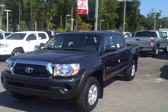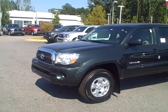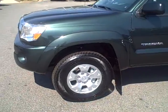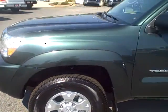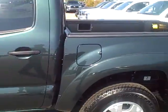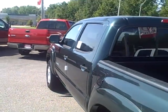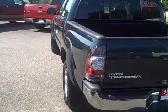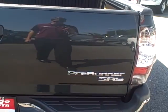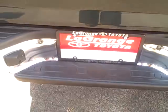Alright, here's the 2011 Toyota Tacoma. It has got the alloy wheels on there. Freerunner SR5, which comes with a backup camera right there.